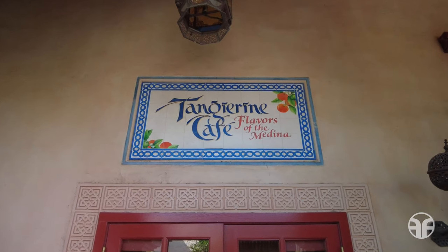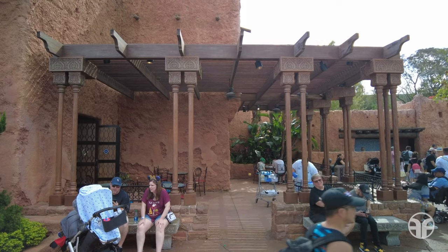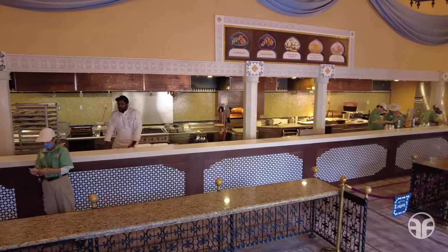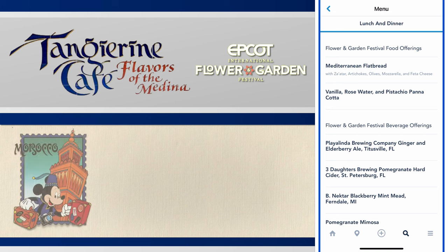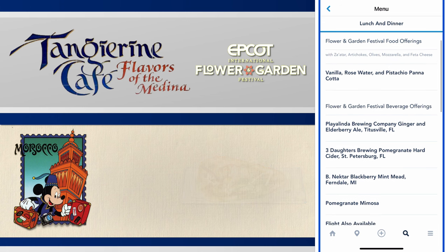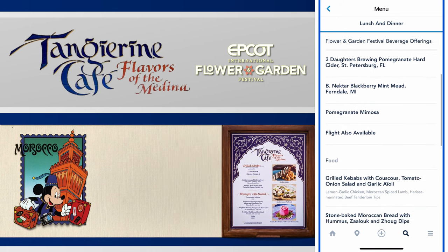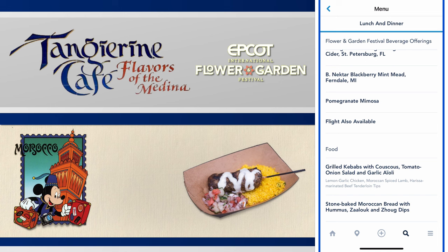The Tangerine Cafe, Flavors of the Medina, is where you can treat your senses to a healthy Mediterranean fare. Have a seat at the cafe's terrace and enjoy seasonal traditional Moroccan cuisine. This indoor location has Flower and Garden Festival food offerings like a Mediterranean flatbread, a vanilla, rose water, and pistachio panna cotta, along with alcoholic beverages. They also have grilled kebabs with couscous, tomato onion salad and garlic aioli, along with stone-baked Moroccan bread.